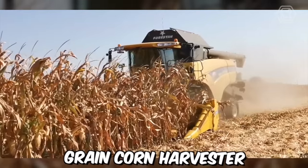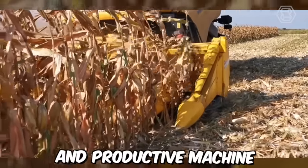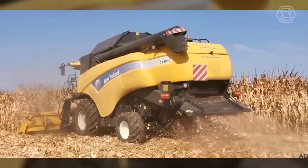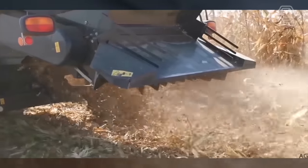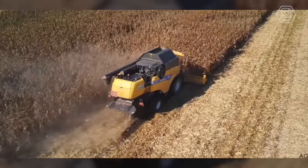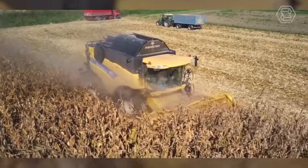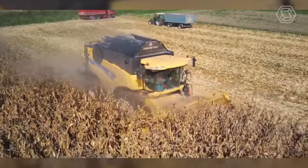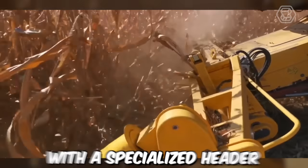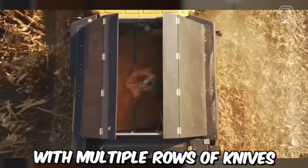The New Holland Grain Corn Harvester is a highly efficient and productive machine specifically designed to harvest grain corn. It comes with a powerful engine that provides the necessary power for smooth and quick operation. The harvester is designed with a large-capacity grain tank that enables it to harvest and store large amounts of grain corn, and features a specialized header equipped with multiple rows of knives.